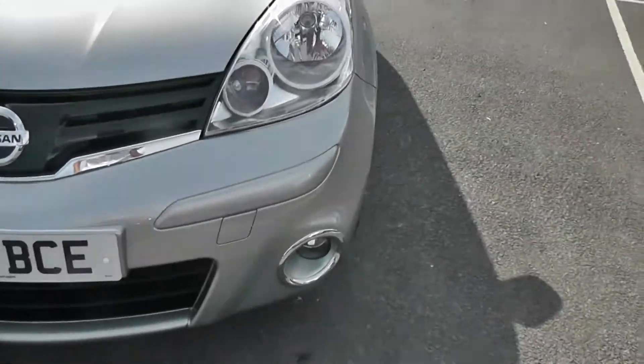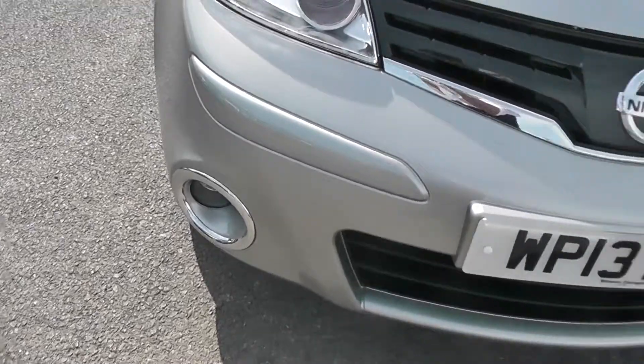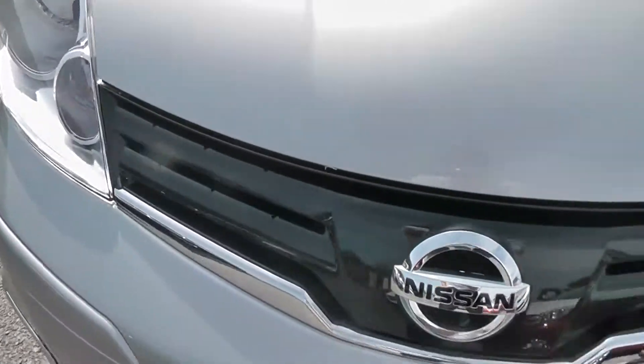Starting at the front, down at the bottom you have your front fog lights with the chrome surround, and you also have your gloss black front grille.